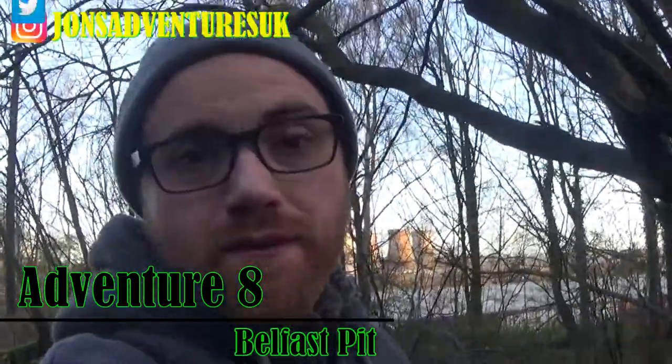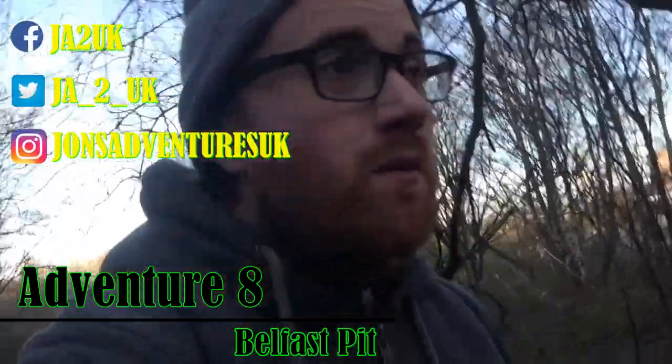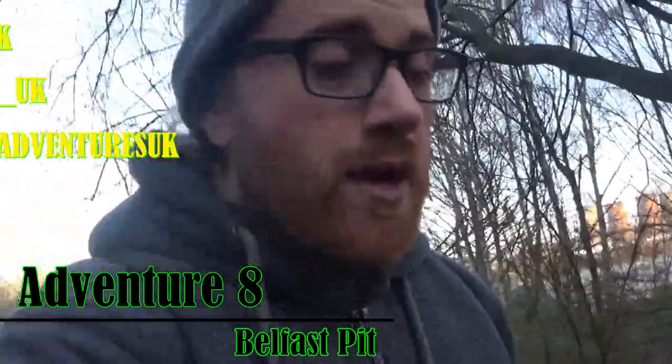Hey guys, welcome to the video. I hope you're feeling awesome. On today's adventure we are heading to a place called Belfast Pit. It opened in 1840 and it closed in 1908, so let's see if we can find any evidence of this pit still there.